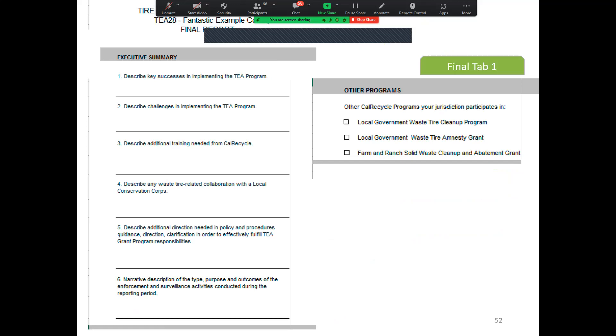Please briefly answer the executive summary questions and check the boxes that apply for the other programs as well. There are more questions on the final report than on the mid-year report.